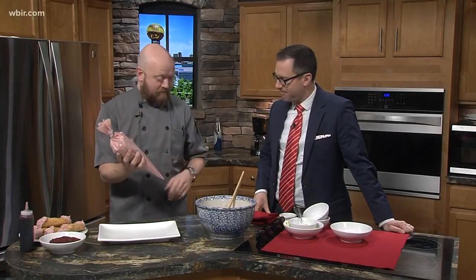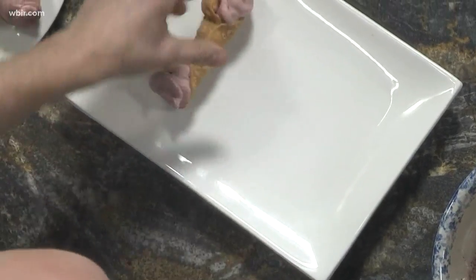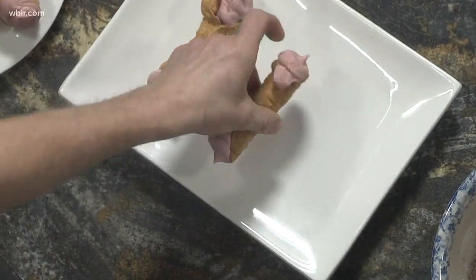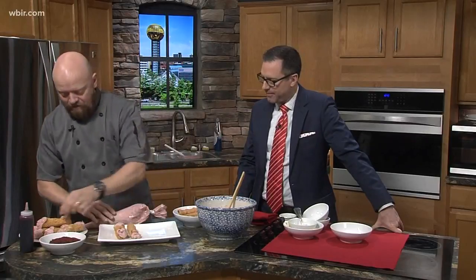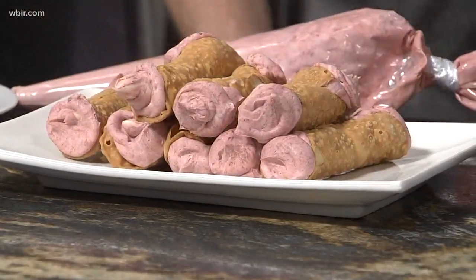Once you've got the mix ready, taste it and see if you need a little more vanilla or a few more crumbs. Then transfer it to a pastry bag, cut the tip to the size you want for your cannoli shells, and fill each shell to capacity. It's really easy with a bag — much easier than using a spoon.